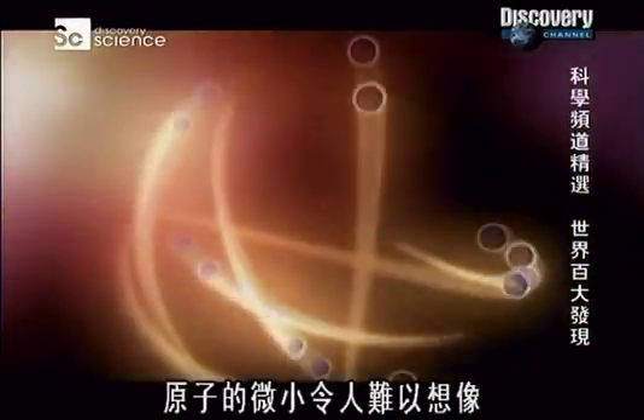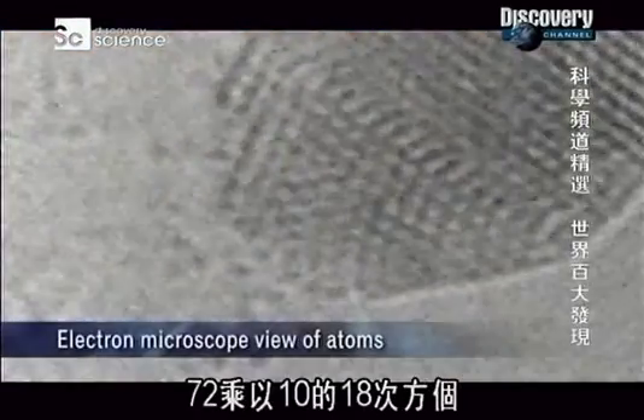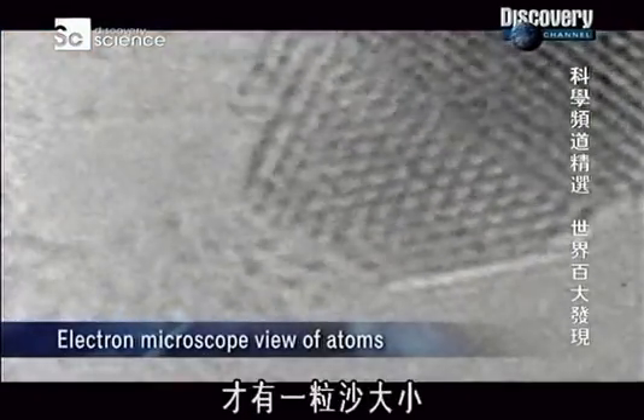The atom. So small, it's hard to imagine. Seventy-two quintillion of them fit into a single grain of sand.